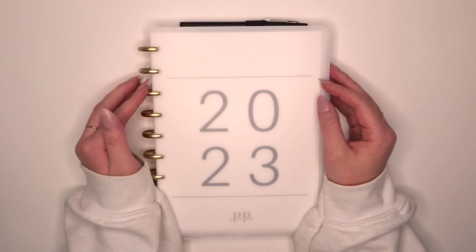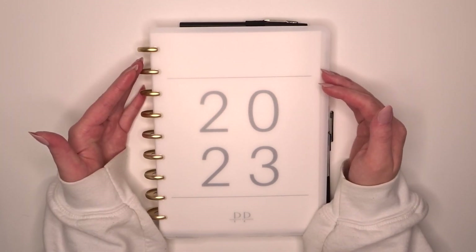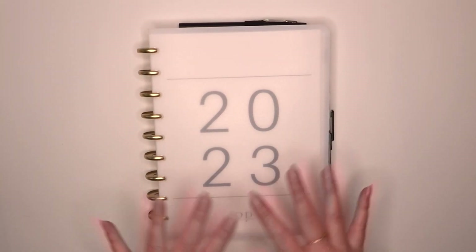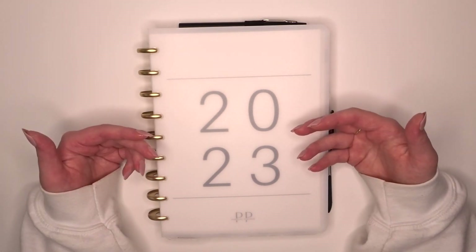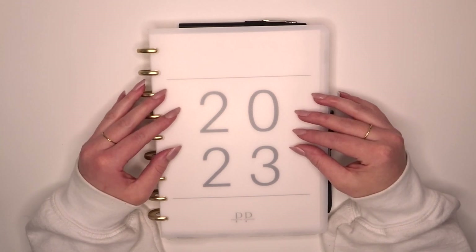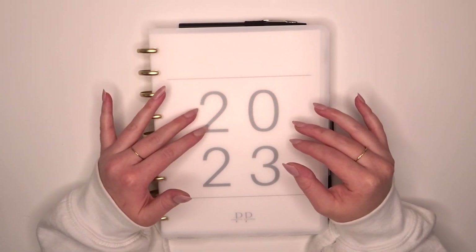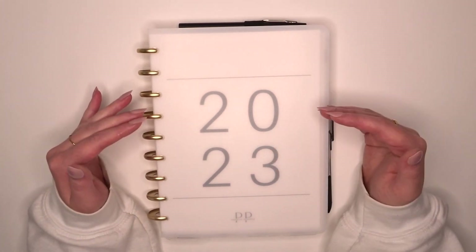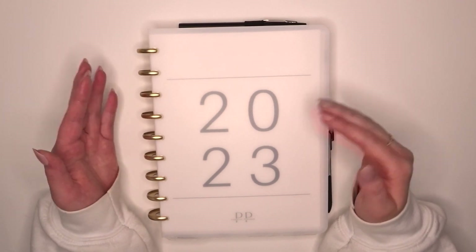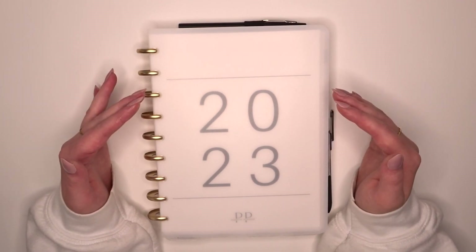Just to dive right into it — if you are new here, this is the Panache Planner Company, which is my company, and this is the ADHD Done Planner. Everything in here is what you would get, aside from just a couple of pages, if you get the startup kit. It is completely customizable — each month section and all of those things are not contingent upon the previous page; they can all be moved around individually and separately.